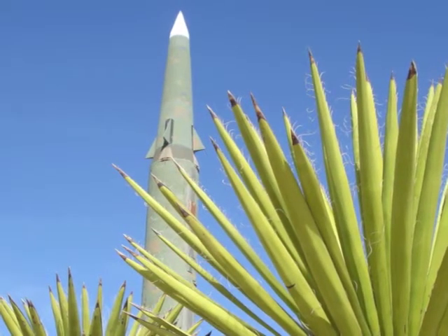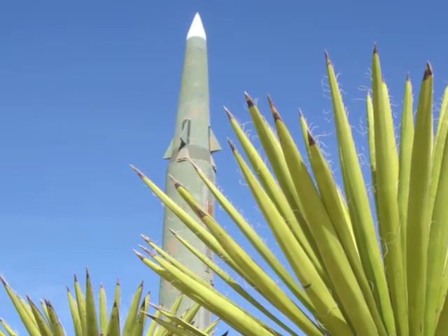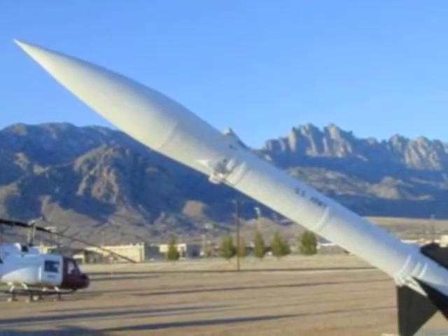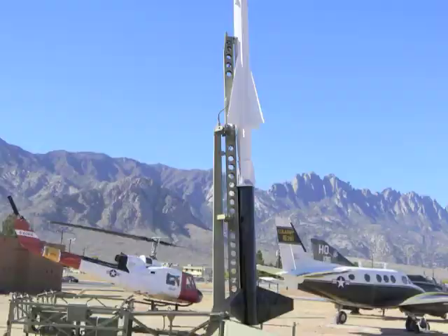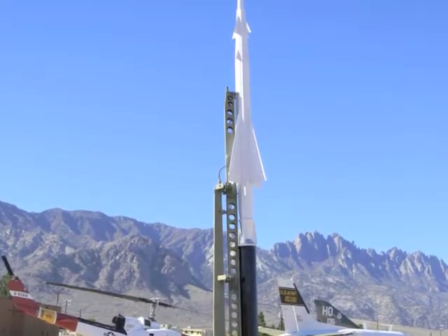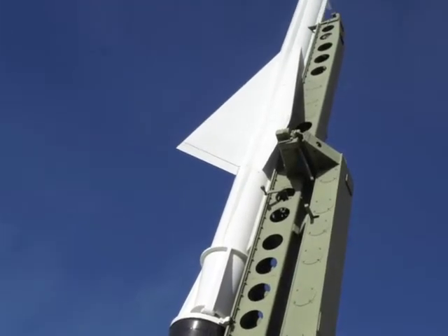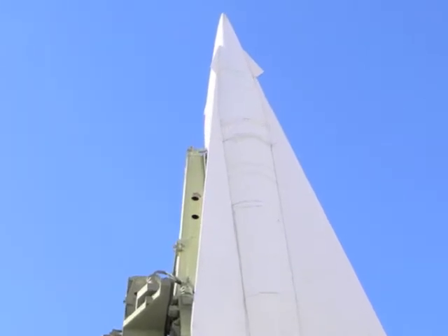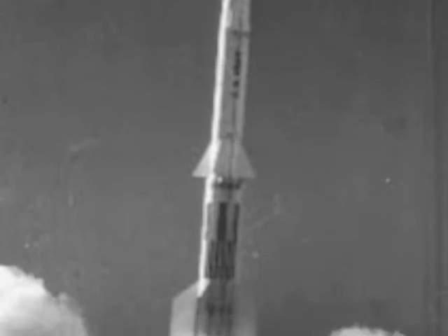There's the Pershing, the 35-foot-long surface-to-surface missile, sometimes credited with helping end the Cold War. And Honest John, another surface-to-surface missile designed as long-range artillery. You'll also find the Nike, America's first guided missile. If you're old enough, you'll recall how this missile had been deployed around cities back east as defense against bomber attacks. The rockets lay horizontally on their launch pads, where they could be raised and fired in a matter of minutes.